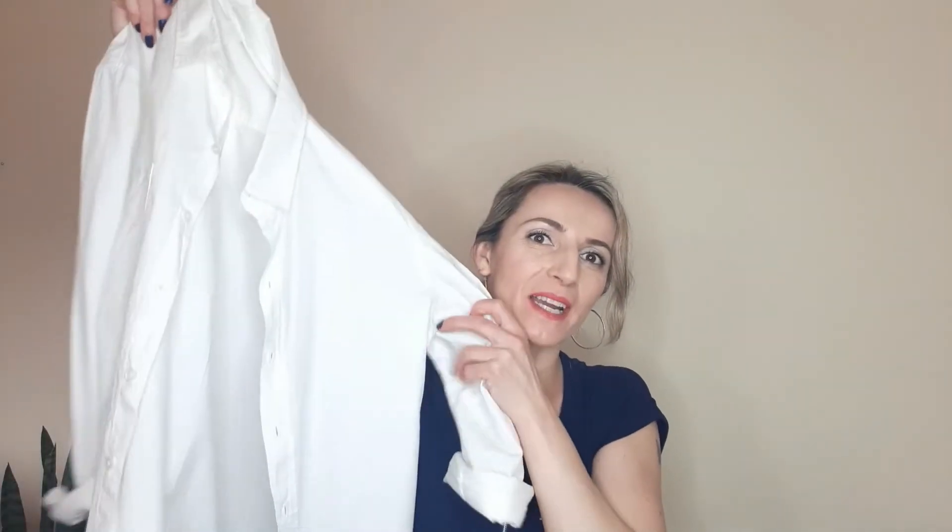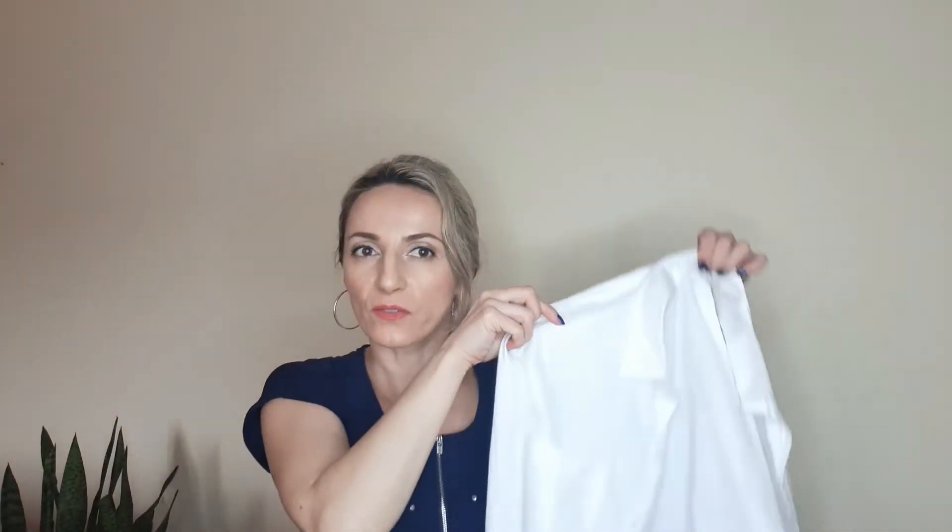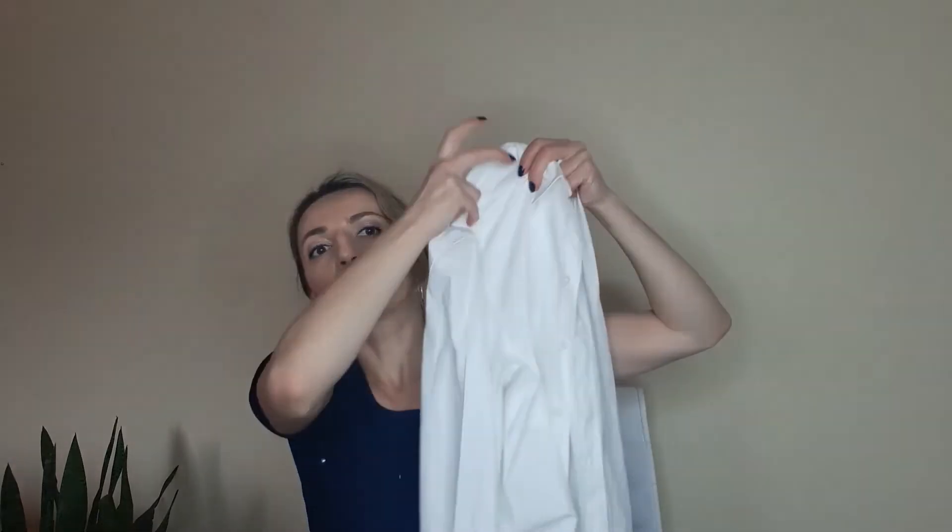The next piece is another button-down shirt but it's just a plain white shirt. This one is also 100% cotton — we all need one of these. You can pair it with tons of other pieces in different colors. It has a nice pocket right here. You can wear it with skinny jeans, tights, or cotton dresses. This one was $19.99.